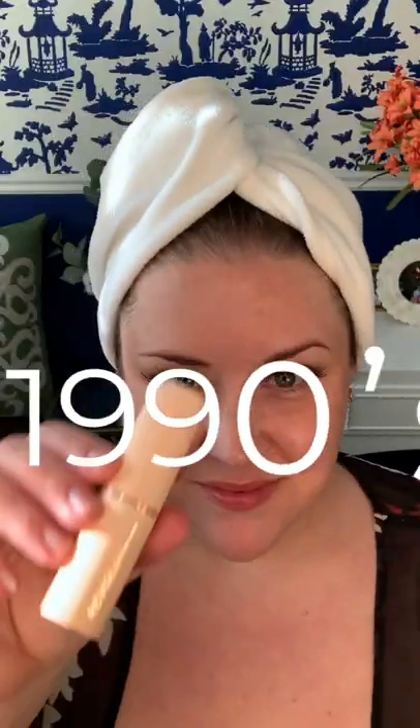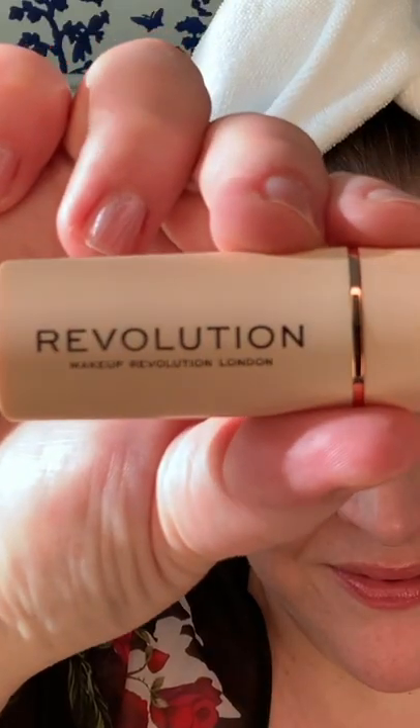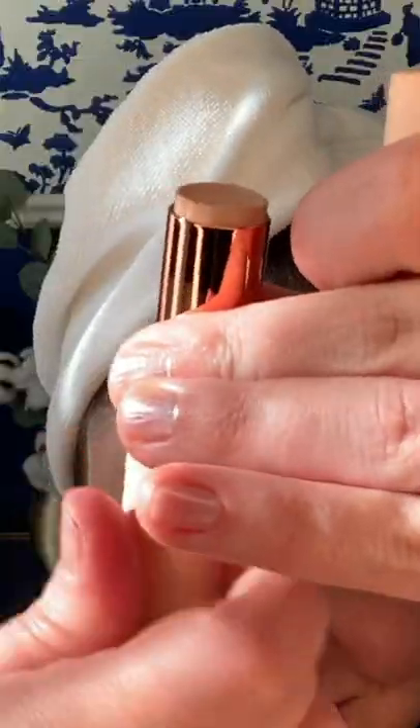So what did a foundation routine look like in the 1990s? Well, we're going to simulate one today using Makeup Revolution Fast Base Stick Foundation.